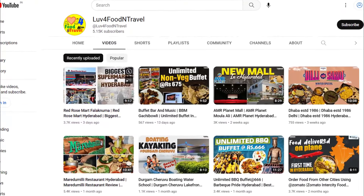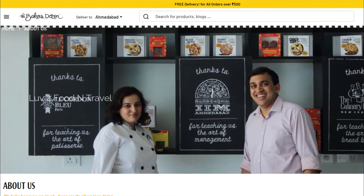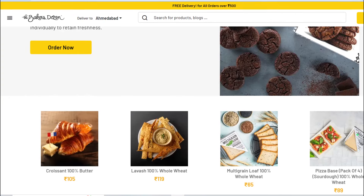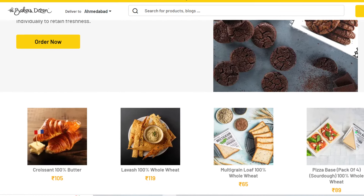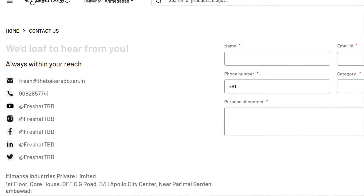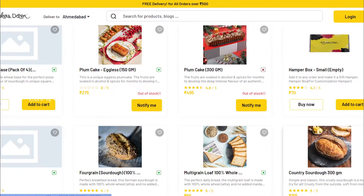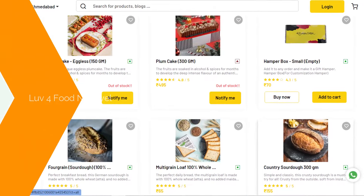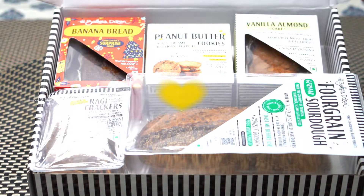The Baker's Dozen was started in 2013 and is India's largest handcrafted artisan bakery brand. Most of their products are made with natural ingredients, without preservatives, and are 100% whole wheat. They are available at your doorstep with 40 plus doors and more than a thousand touch points online and offline in the marketplace. Let us open the box and see the products that were sent to us.